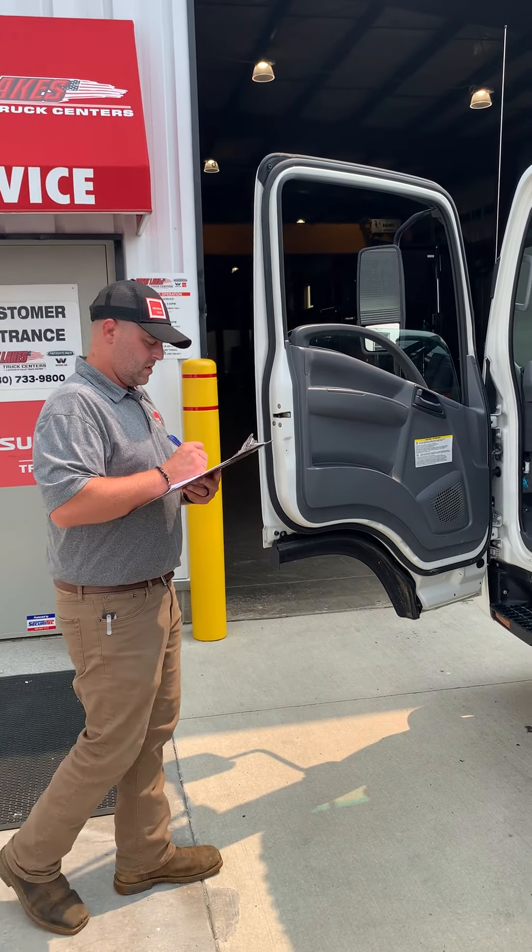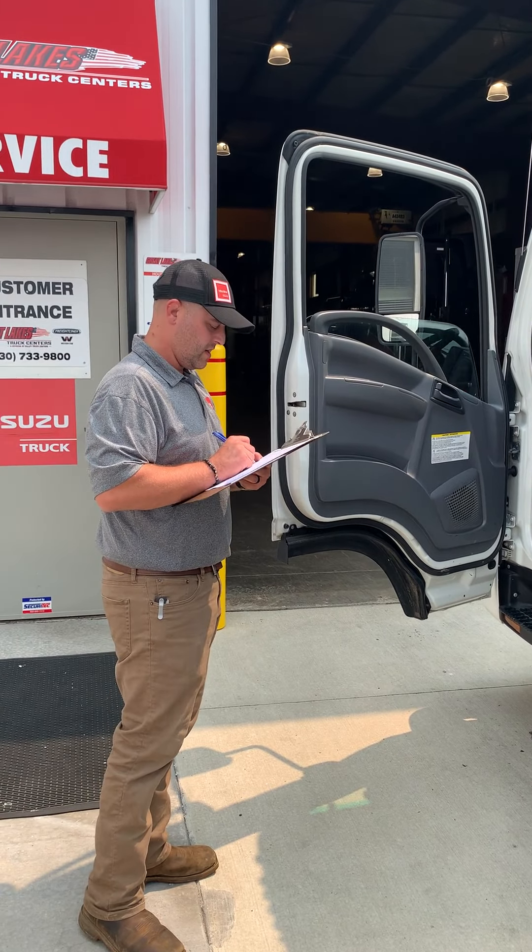Okay, absolutely. I need an oil change. It's a PSMP? Mm-hmm.